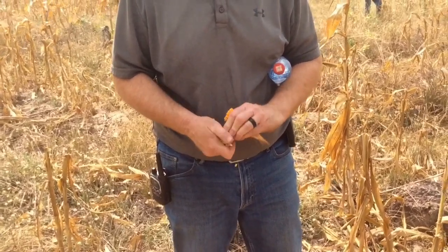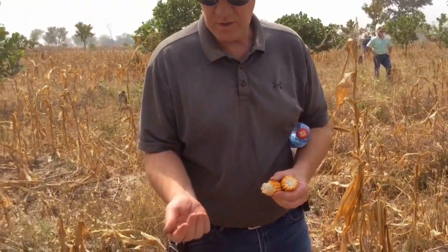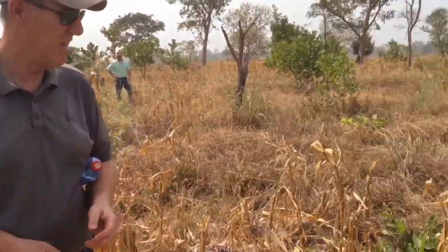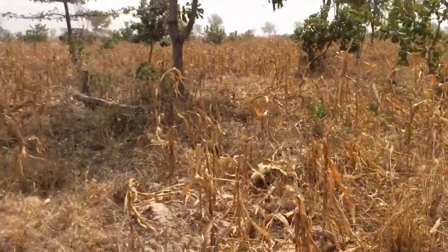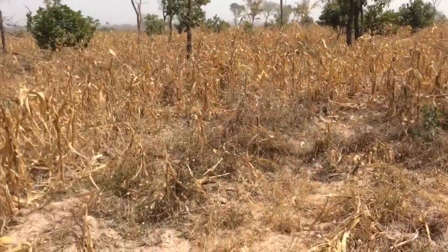No fertilizer, no weed control. Looks like popcorn. But it grew corn — it grew corn with all this stuff against it. So we'll do better.